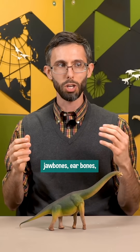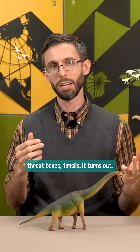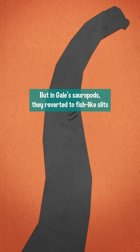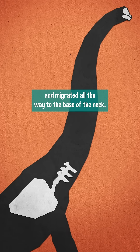In amniotes, those form a whole variety of organs — jawbones, earbones, throat bones, tonsils, it turns out. But in Gale's sauropods, they reverted to fish-like slits and migrated all the way to the base of the neck.